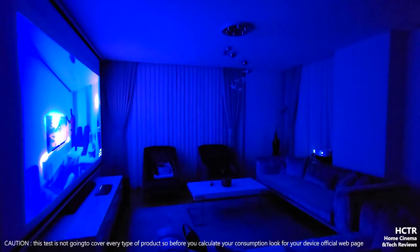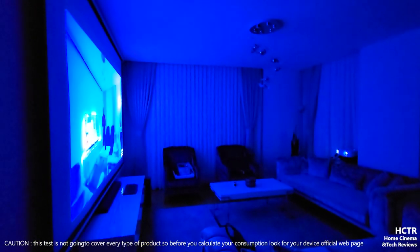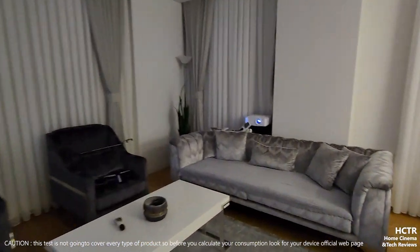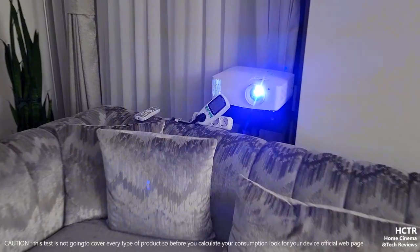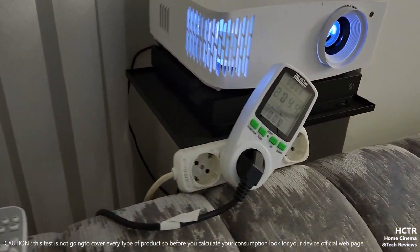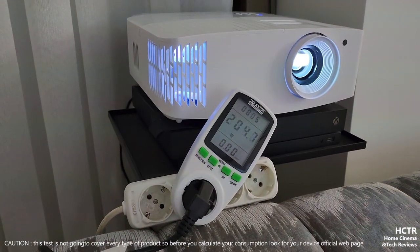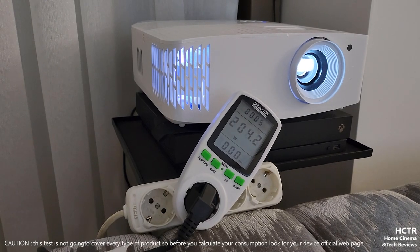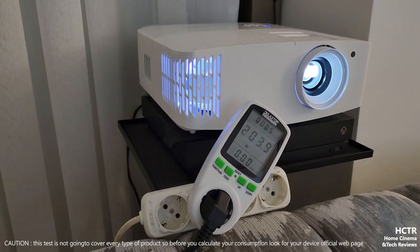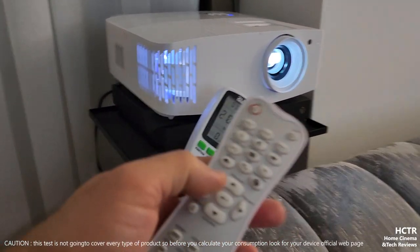Let's get started. The Optoma UHD 35 is right now in echo mode, projecting at 135 inches. Getting close to the consumption reading - it's right now 205, about 204 watts of power consumption from the plug.